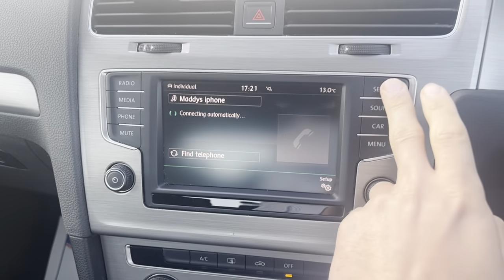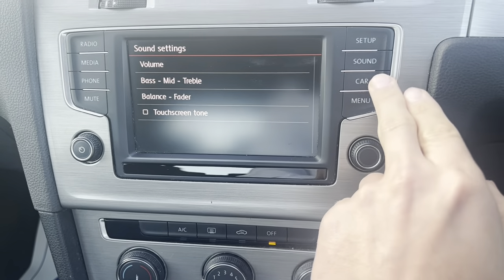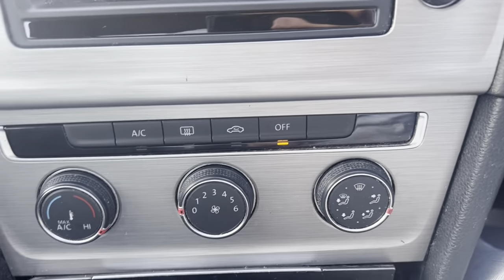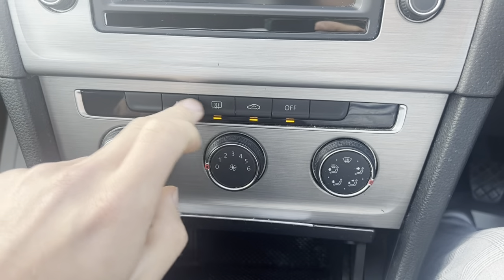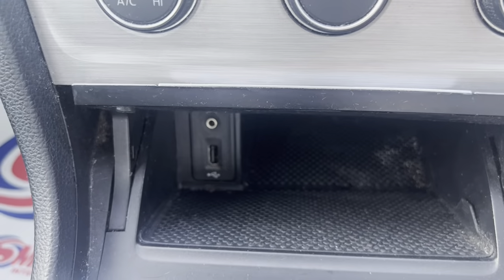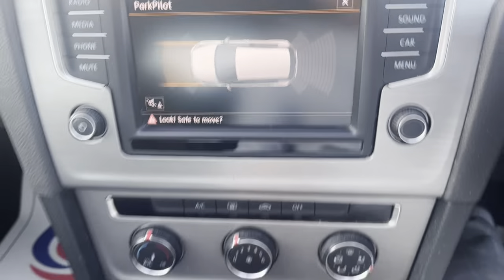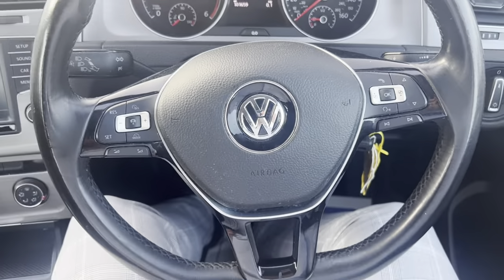Phone connection as well. We got some settings here — sound settings, car settings, and a menu. Here's the controls. We got AC as well — it's ice cold already. We got USB connection and aux down below. Six-speed manual gearbox here, parking sensors front and rear, and an electronic handbrake right here. This car also has a multifunctional steering wheel.